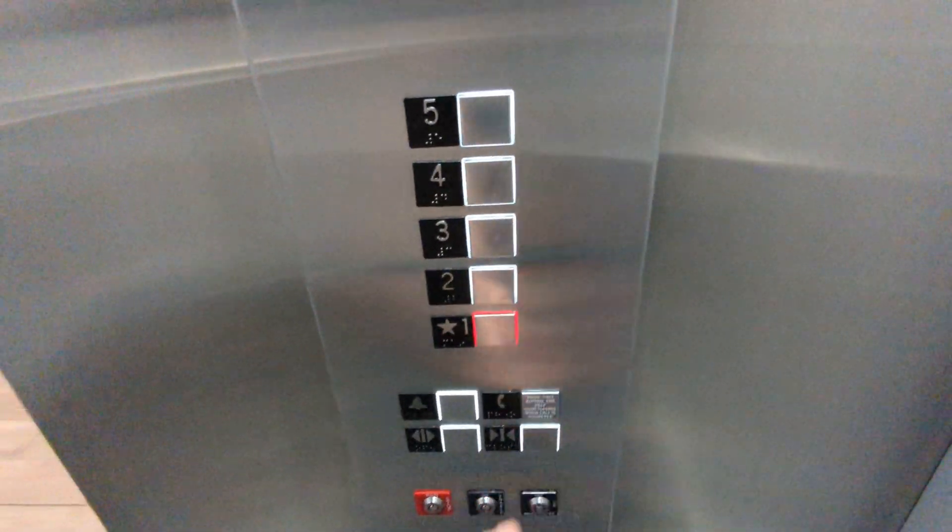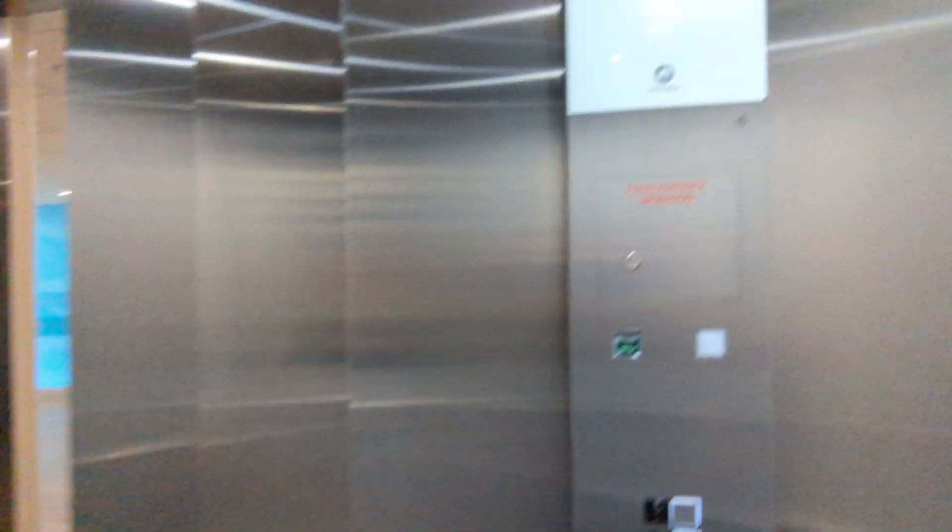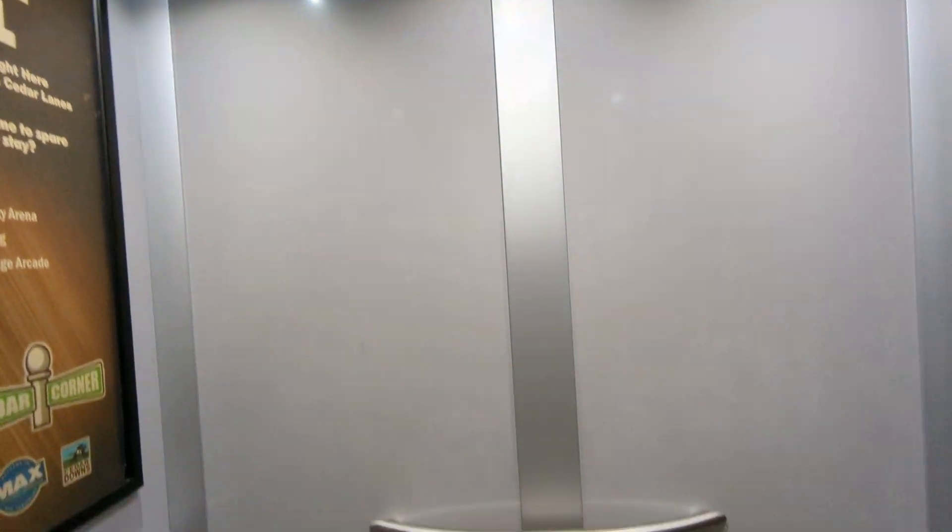Let's go to one. Pretty nice Schindler actually. I really like the way this looks.